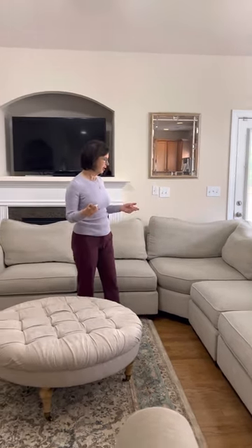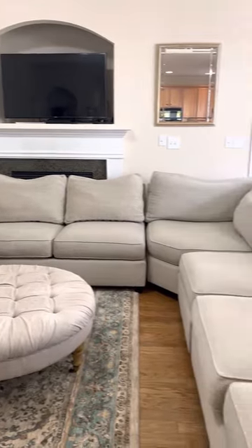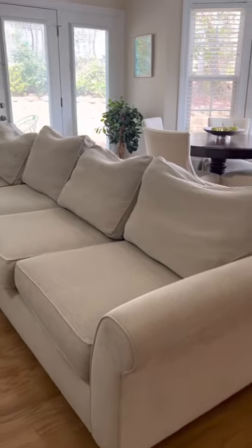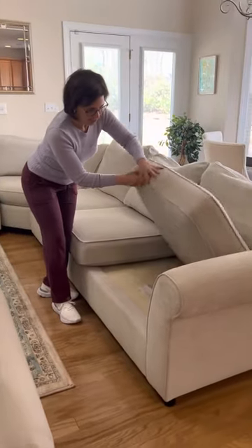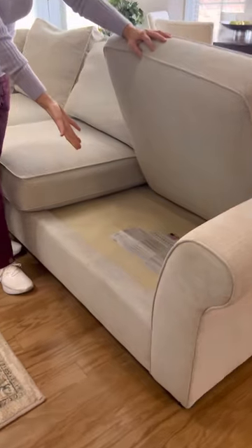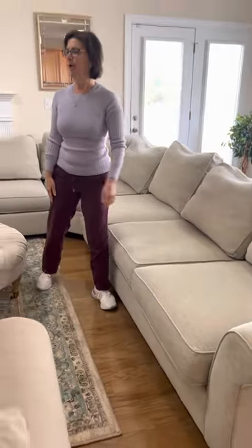Yesterday I was out thrifting and I came across this beautiful four-piece Pottery Barn sectional. I was just about to leave the store when I saw it, flipped up the cushion, and noticed that it said Pottery Barn. Now in the area that I live in, Pottery Barn is well sought after and it does not have to be in excellent condition — people just like having furniture that comes from Pottery Barn.